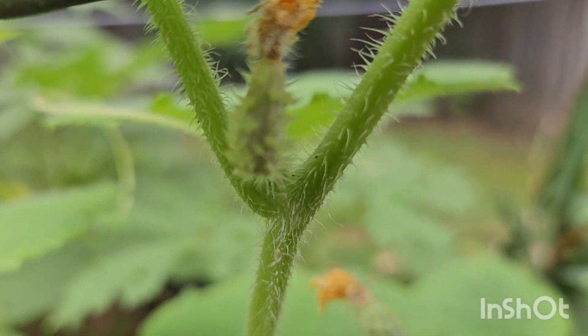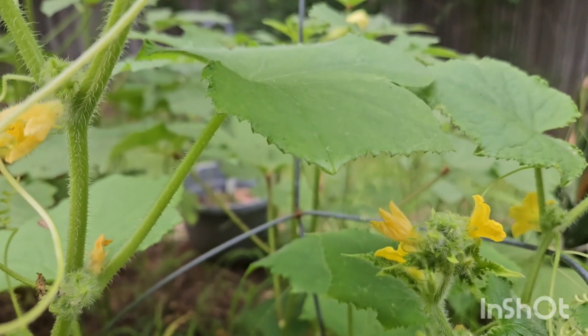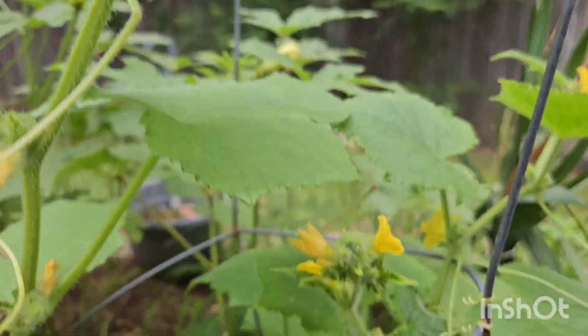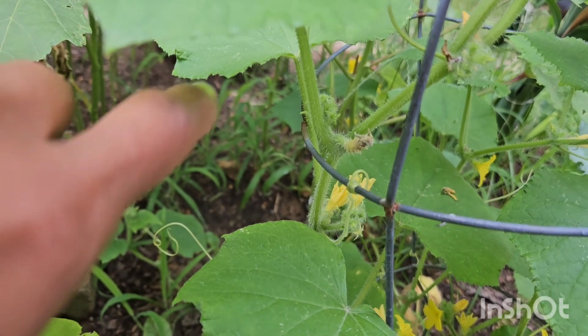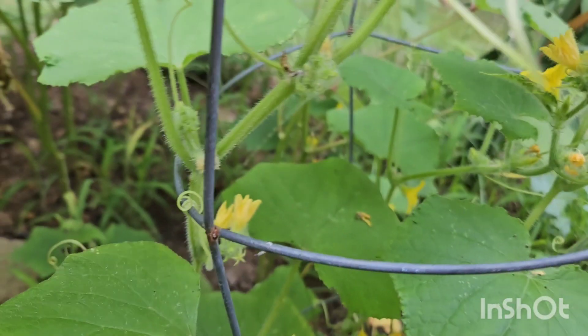I'm hoping that this one makes it. One of them was on there earlier — I lost one — right here. I lost this one; I don't think the flower pollinated.